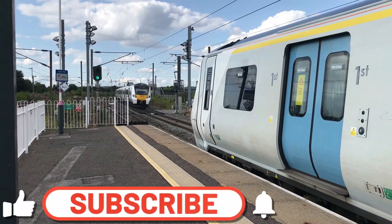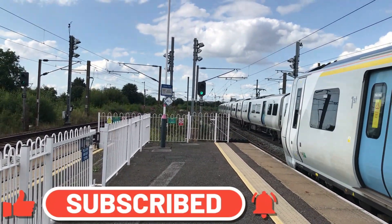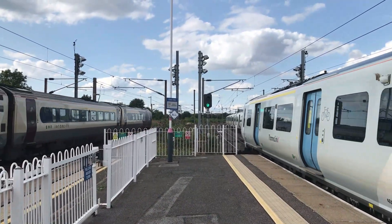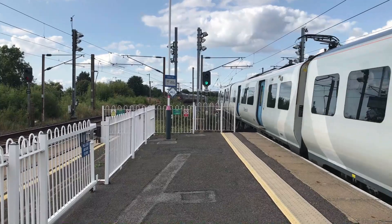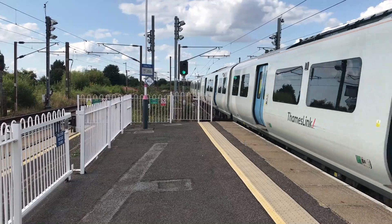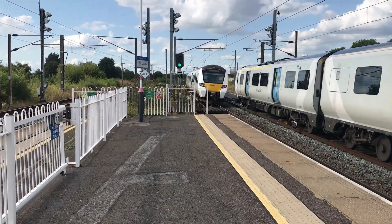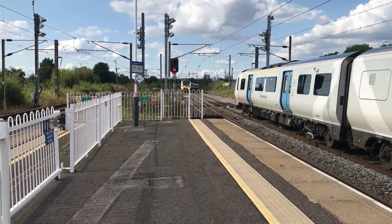Hello everyone and welcome to Hendon Railway Station, and we're going to start with a dirty triple. As 700 015 arrives in the background working the 1709 Thameslink service from St Albans through to Sutton, we see 222 012 fly through working one Foxtrot 60 for East Midlands Railway from London St Pancras through to Sheffield, and the departure of 700 001 with the 1705 Thameslink service from Sutton through to St Albans.